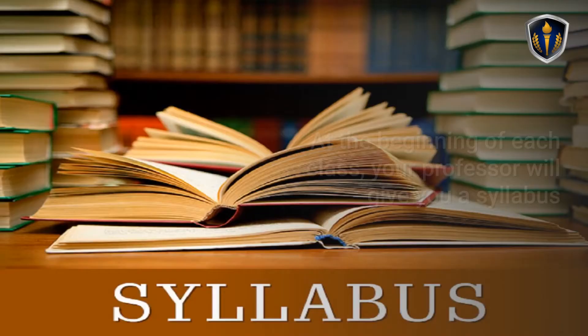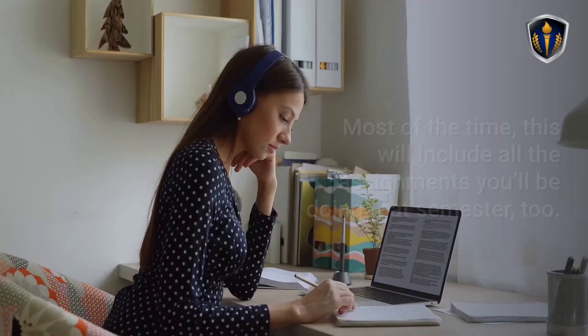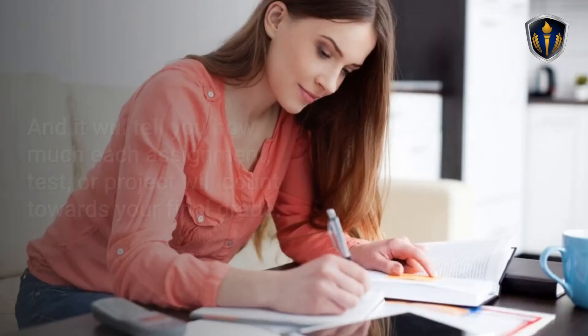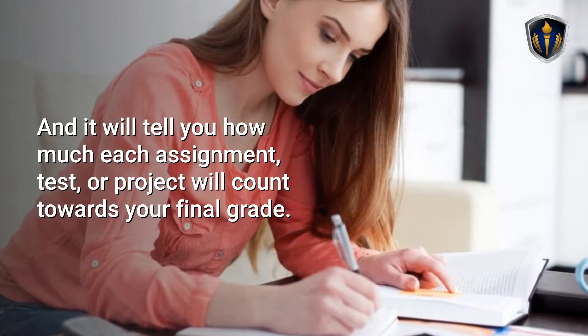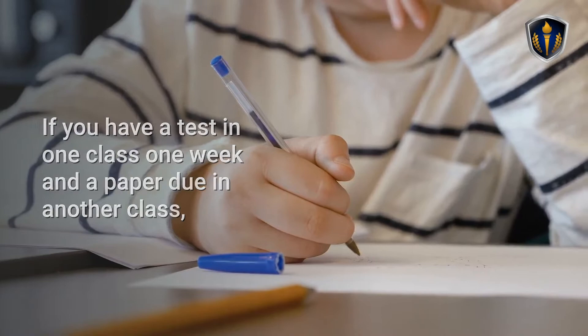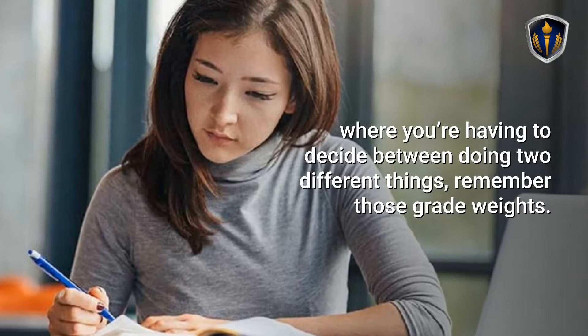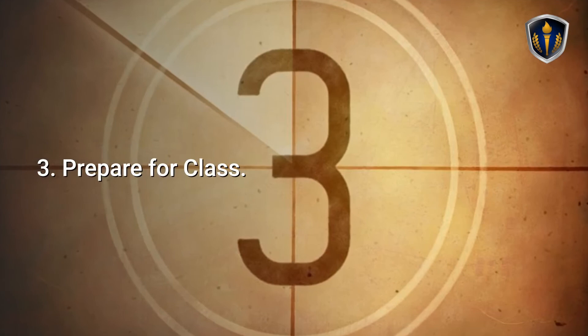Tip 2: Pay Attention to Grade Weights. At the beginning of each class, your professor will give you a syllabus that outlines everything you'll be covering in the semester. Most of the time this will include all the assignments you'll be doing, and it will tell you how much each assignment, test, or project will count toward your final grade. Try to focus your efforts toward the things that will affect your grade most. If you have a test in one class and a paper due in another, you may want to spend more time studying for the test. Of course, work as hard as you can on all your assignments, but when you hit a time crunch, remember those grade weights.